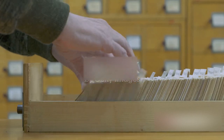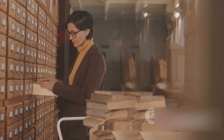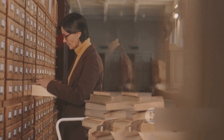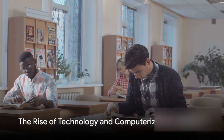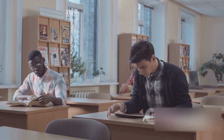The Dewey Decimal System, introduced in the late 19th century, further refined this process by classifying books into specific categories for easier searching. As we entered the 20th century, the rise of technology began to reshape library catalogues once again.